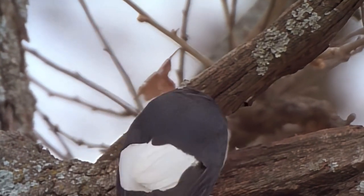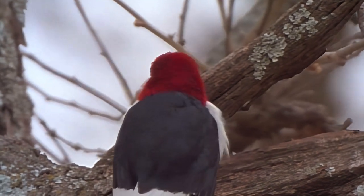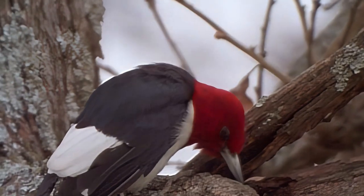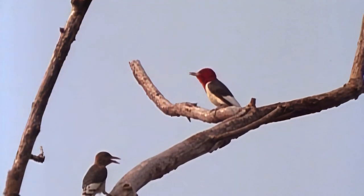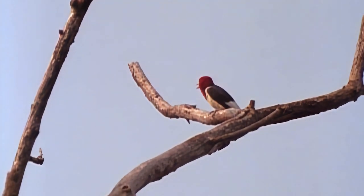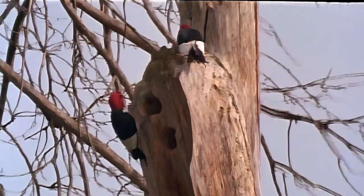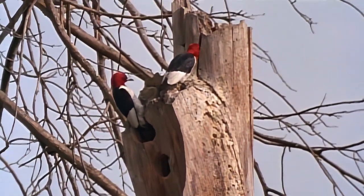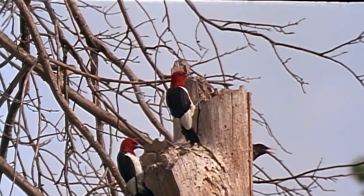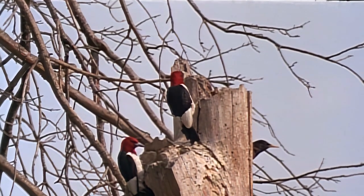No other bird lives so intimately with and within wood, or contributes so much to the welfare of our forests. Woodpeckers are preyed upon by hawks, owls, snakes, even rodents. One study showed that more red-headed woodpeckers are killed by cars than any other species of bird. Besides man, the greatest threat has been the introduction in the 1900s of the European starling, which has significantly reduced woodpecker numbers by driving them from their nest holes and destroying their eggs and young.